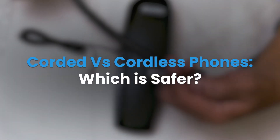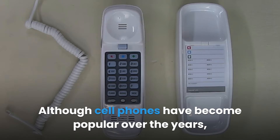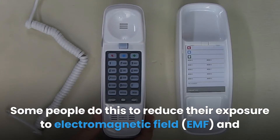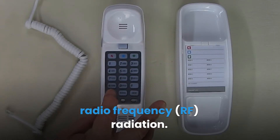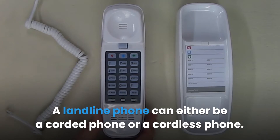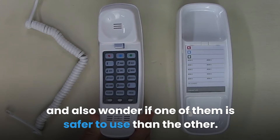Corded versus cordless phones — which is safer? Although cell phones have become popular over the years, there are still some people who use landline phones at their homes. Some people do this to reduce their exposure to electromagnetic field (EMF) and radio frequency (RF) radiation. You may wonder what the difference is between corded and cordless, and also wonder if one of them is safer to use than the other.